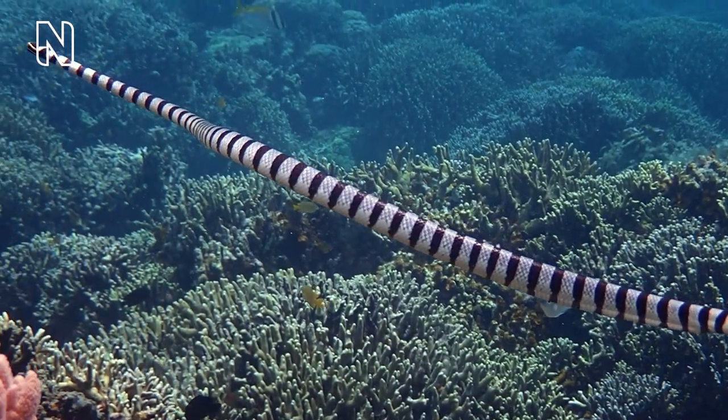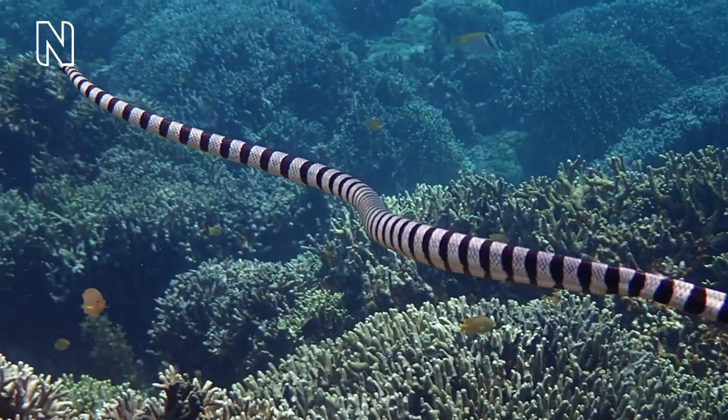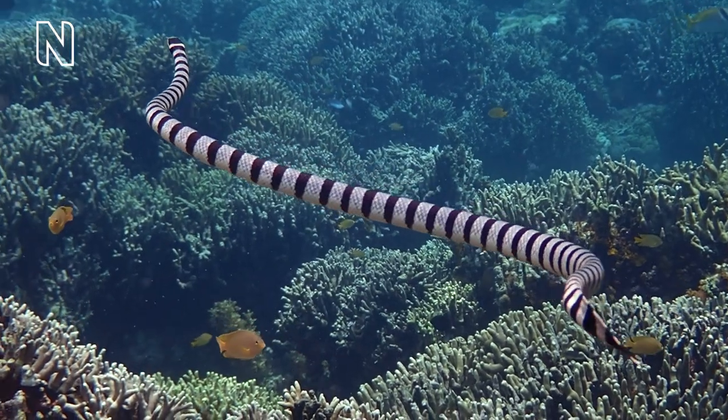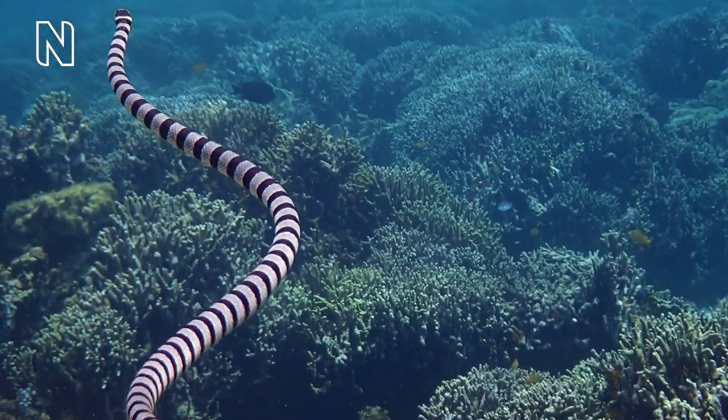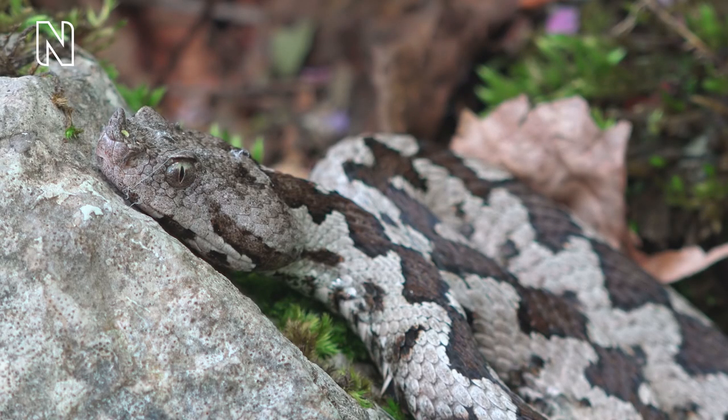This flexibility is what allows them to slither on the ground, climb trees, swim quickly through water and also burrow underground. Some snakes are slow — some even sit and wait motionless for their prey for hours. These ambush predators often do not move fast along the ground, but they can strike at prey extremely fast.